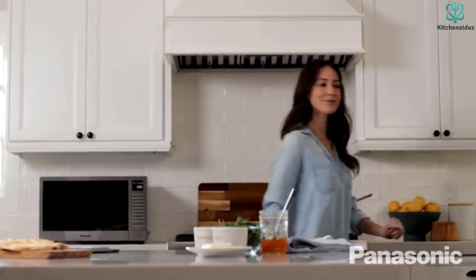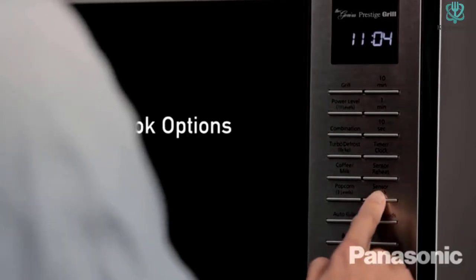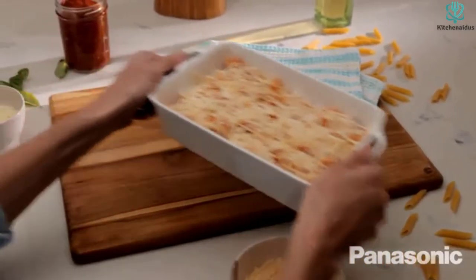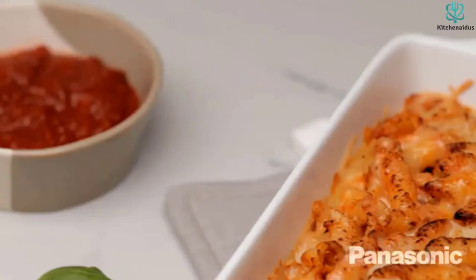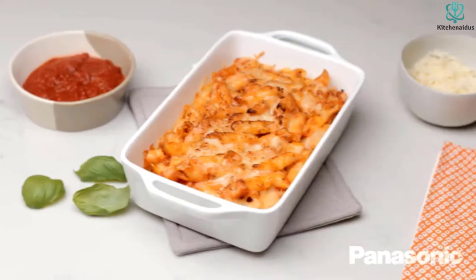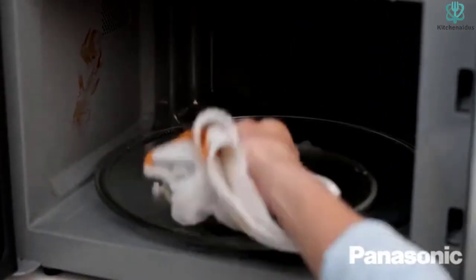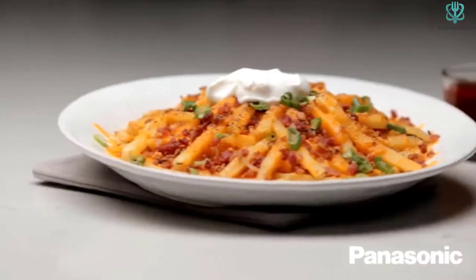Your food preparation or reheating can be delayed to start at a later time, thanks to the delay start function. The broiling rack allows you to place your food closer to the infrared element at the top. The exterior is smudge-proof and easy to maintain. This countertop microwave toaster oven combo is a power-saving unit, which helps you minimize cost, and it comes with a child safety lock for optimum safety and protection.